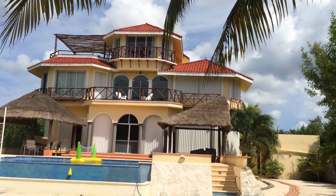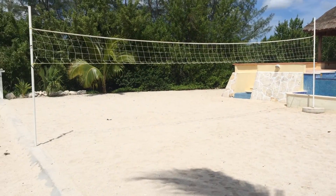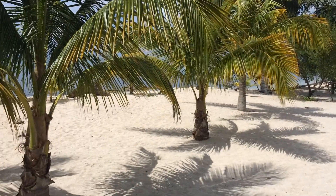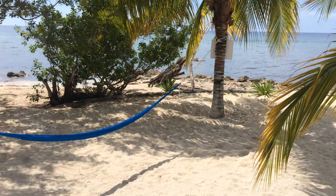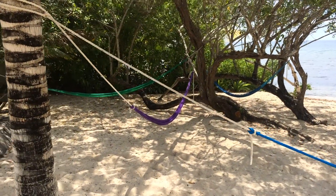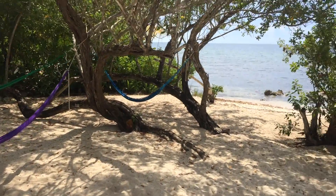Here's the house, volleyball court, and then the beach. Again, this is all new over here — nice trees, four hammocks laid out.